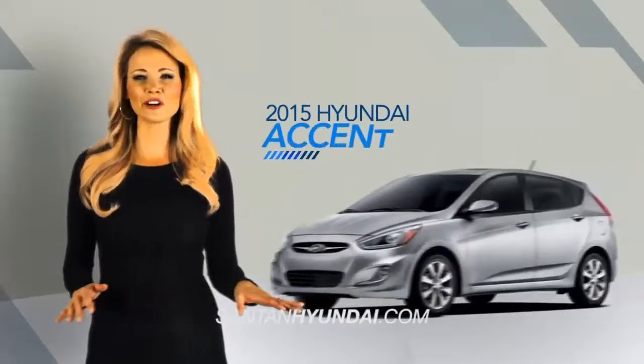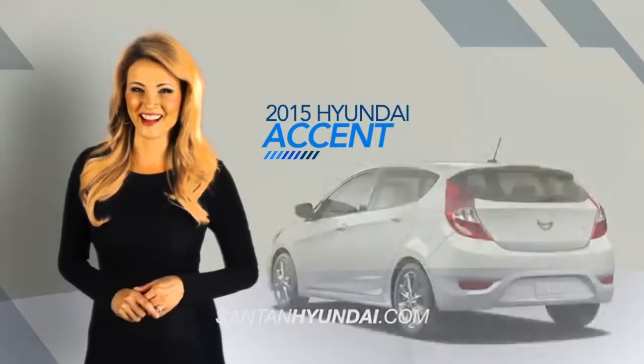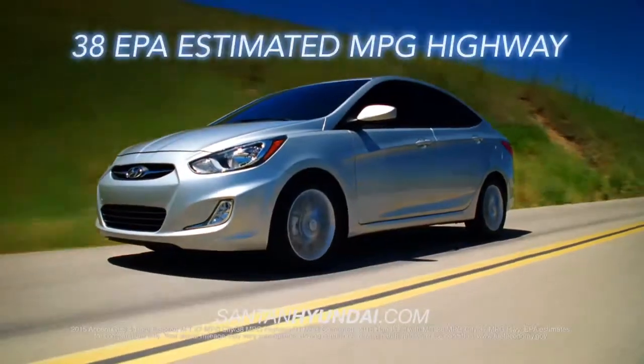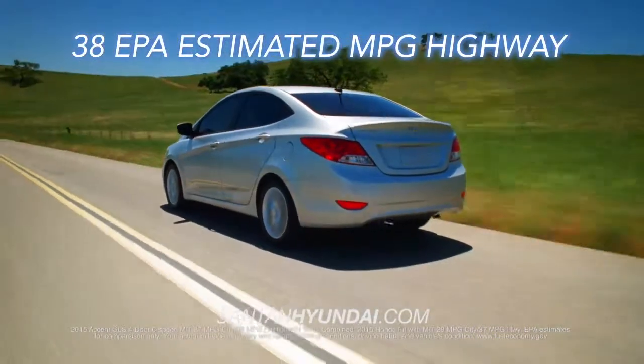The Hyundai Accent is a perfect combination of fun, fuel economy, and value. Start with the Accent's efficient EPA-estimated 38 miles per gallon highway — that's more than the Honda Fit.